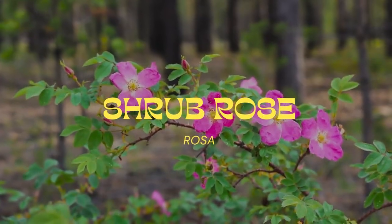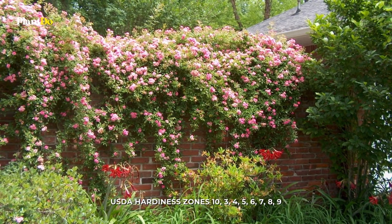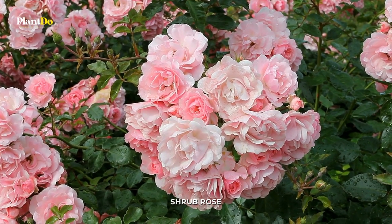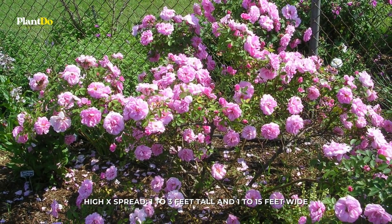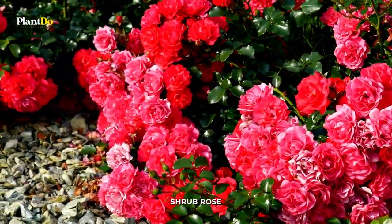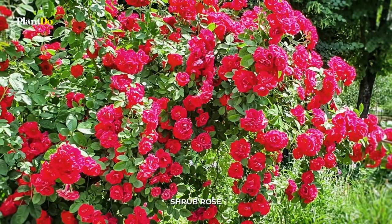Number 4: Shrub Rose. Roses are surprisingly hardy plants that require significantly less care than their reputation would lead you to believe. Roses that grow on shrubs or in landscapes bloom continuously during the growing season and continue to do so well into the fall, providing a source of color far into the season's later stages. The newer strains are significantly less susceptible to illness.